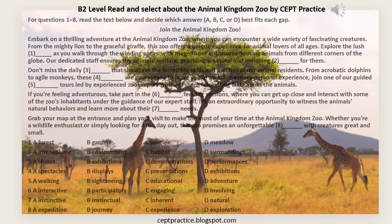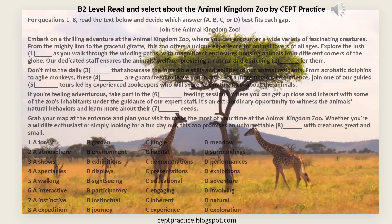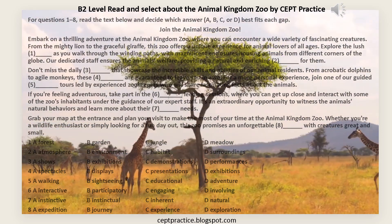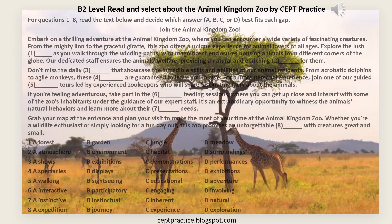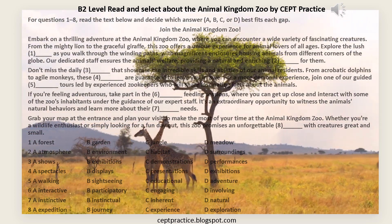Our dedicated staff ensures the animals' welfare, providing a natural and enriching [2] — A: Atmosphere, B: Environment, C: Habitat, D: Surroundings — for them.